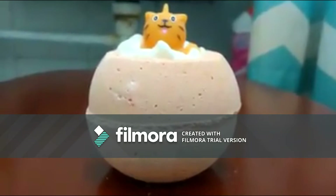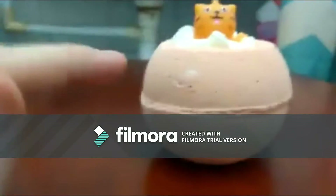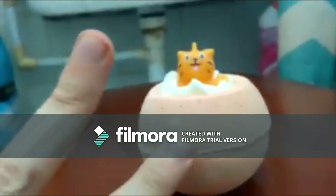Hi guys, it's me Toppy Dog again and we are doing a second bath bomb video because the last one has gone down so well. I decided to document all three of my bath bombs, so this is number two.